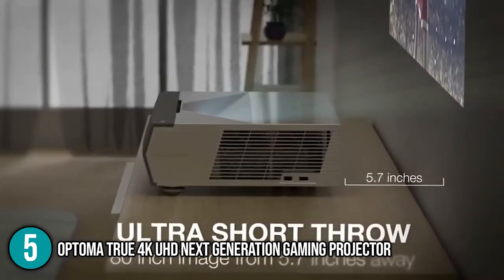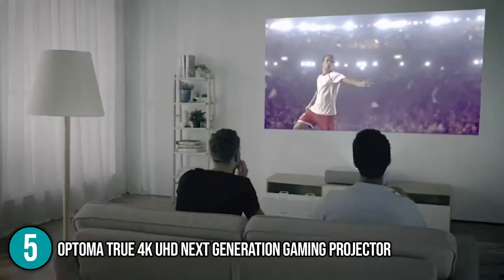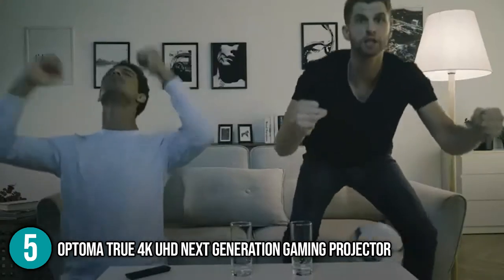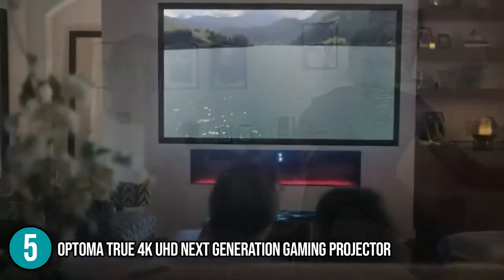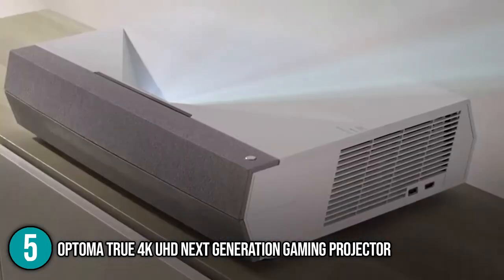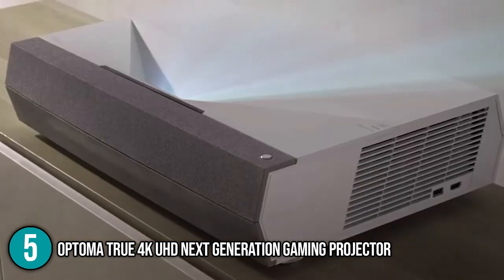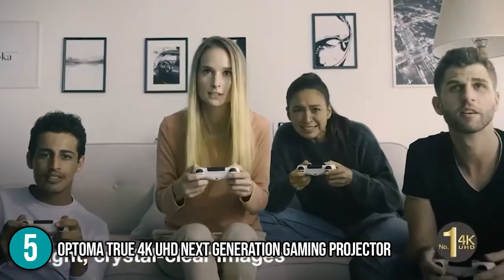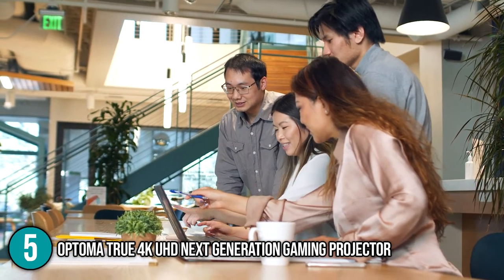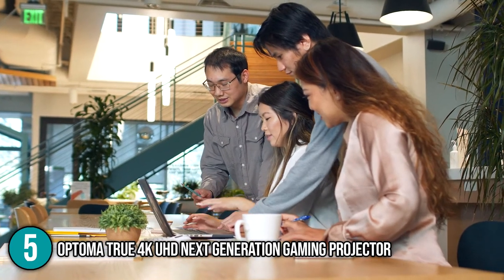In addition, this projector's ultra-detail feature helps make 4K videos appear crisp, sharp, and colorful when viewed on a projector screen. The colors appear rich and bold with just enough shadow detailing. The Optima True 4K UHD next-generation gaming projector is gamer-centric and surprisingly compact. Its low input lag is the main selling point, making it perfect for gamers and power users alike. Our team thinks it's an all-rounder, earning it the number 5 spot on our list.